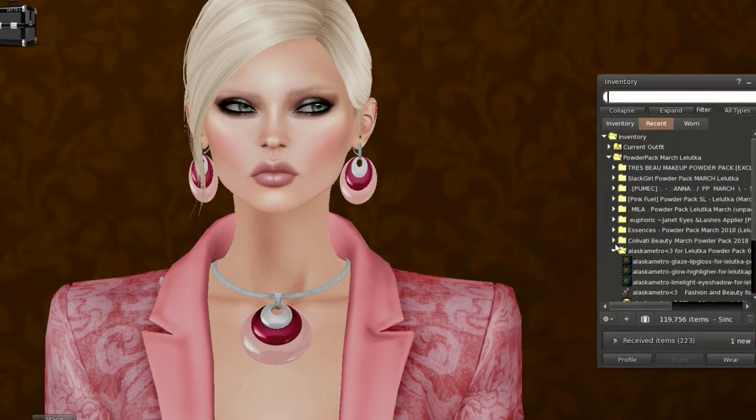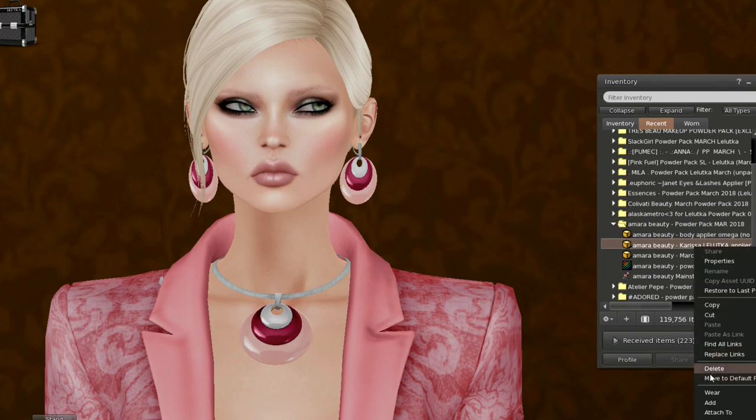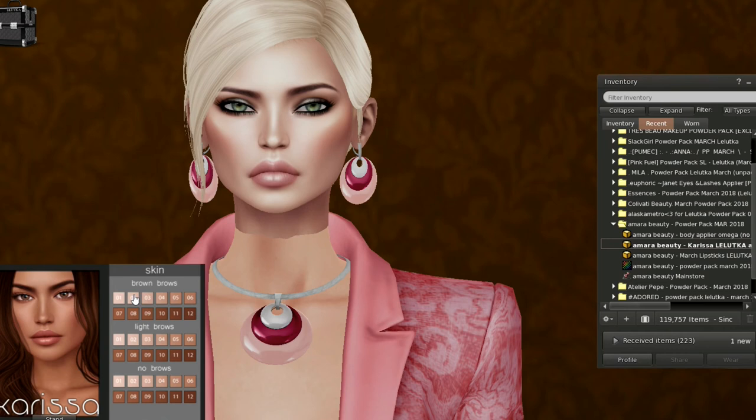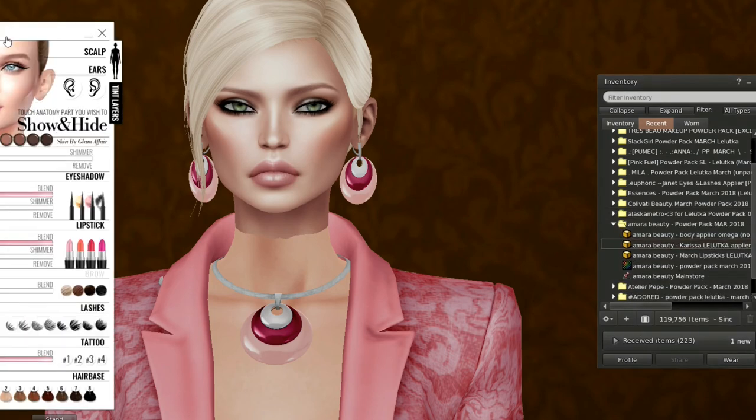I cleared my brows, and let's go with the next one, which is Ameri Beauty. I really, really do like Ameri Beauty, and it looks like Carissa is our skin. Let's go with number two — I was favoring number three, four, but that's beautiful. Let's try number four — let's try the lighter brow. And then there's, of course, no brow. I just accidentally discovered that the Ameri Beauty skin with the Alaska Metro Glow Highlighter is just the bomb.